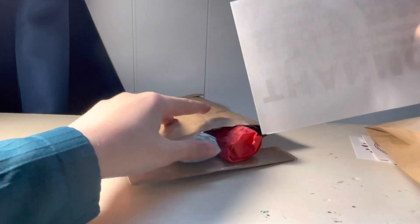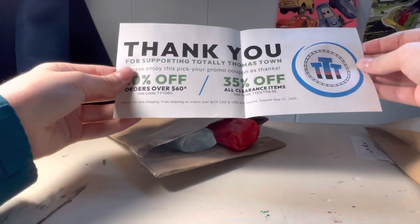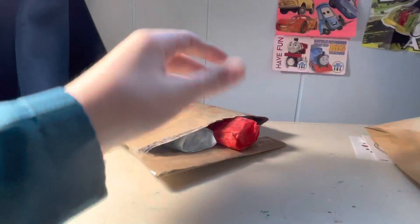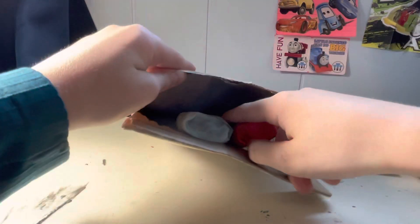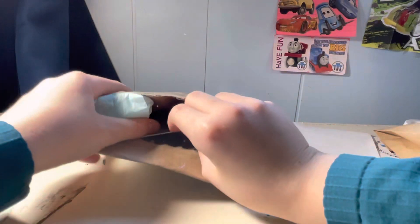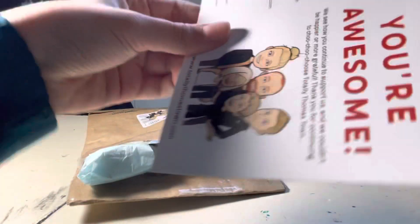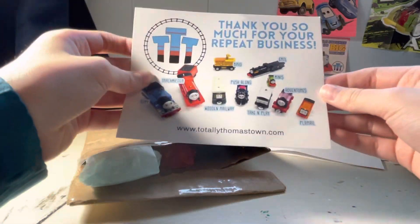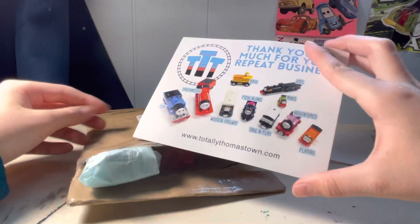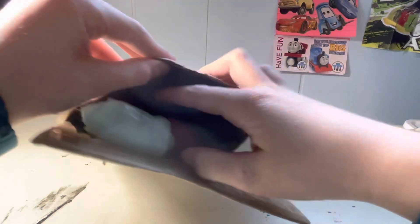And then, discount codes — same as usual. And I think that's the same coaster that I got last time, though that may be a little different. I don't really remember. And yeah, that's it.